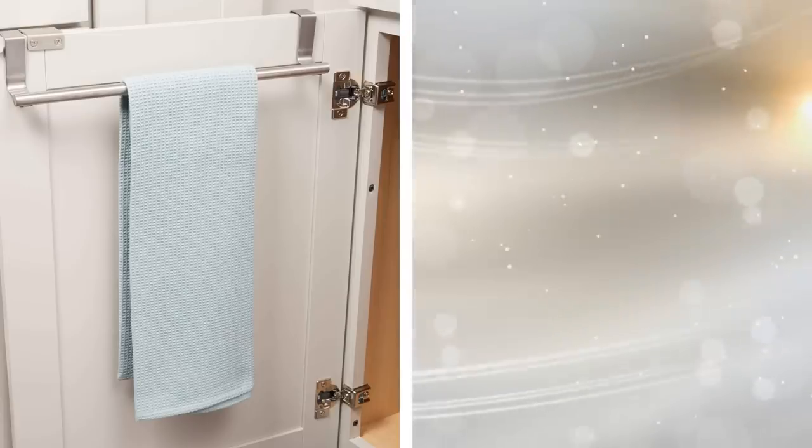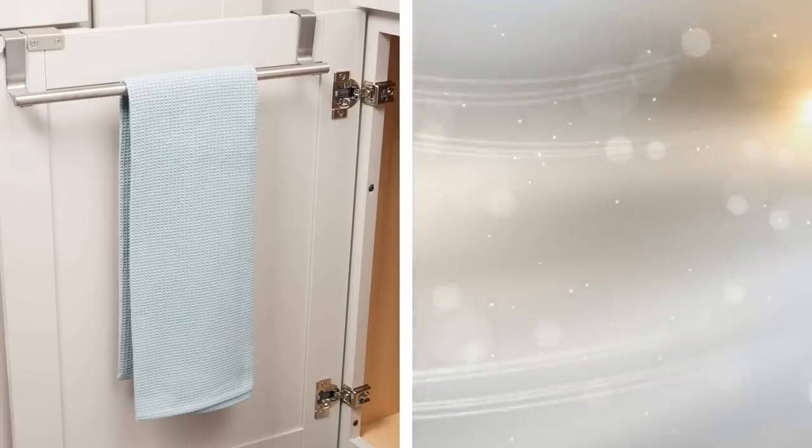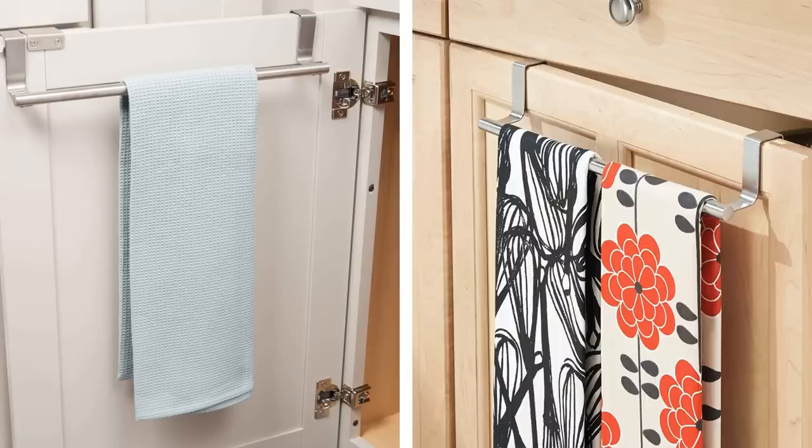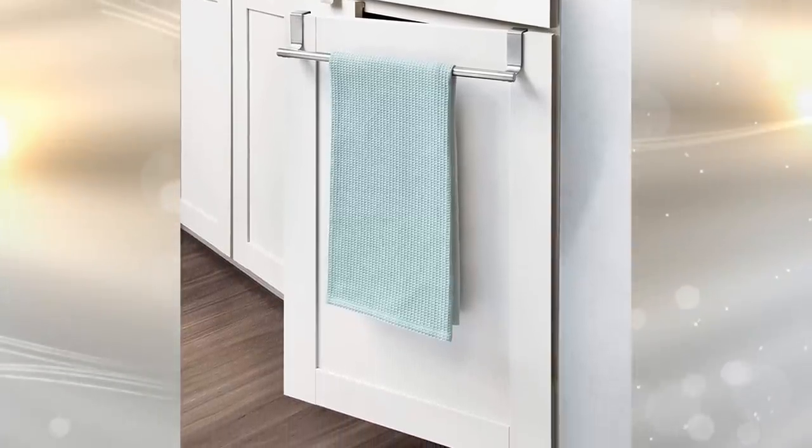14. Your hand towels are a necessity in your kitchen for wiping down the counter, your hands, and more. Where do you put them, though? You don't want to simply toss the hand towels aside. Instead, you want to neatly hang them. That's where a kitchen towel bar comes into place to nicely display your hand towels.